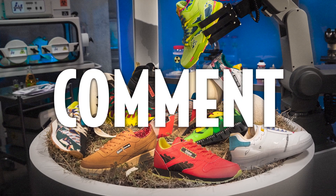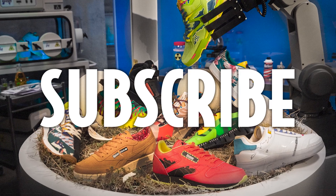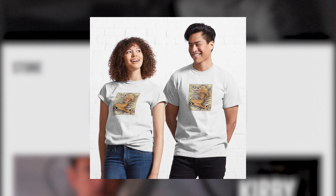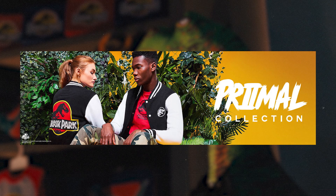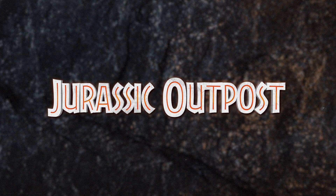If you like this video, hit that like button and subscribe for more Jurassic content. The Jurassic Outpost store is open — selling Jurassic-themed clothing, mugs, fitted masks, and much more. Head to jurassicoutpost.com/store to check it out, and check the video description for discounts and deals, including a 10% discount on all Jurassic Park items in the Vice Press store. As always, head to jurassicoutpost.com for more news and information.